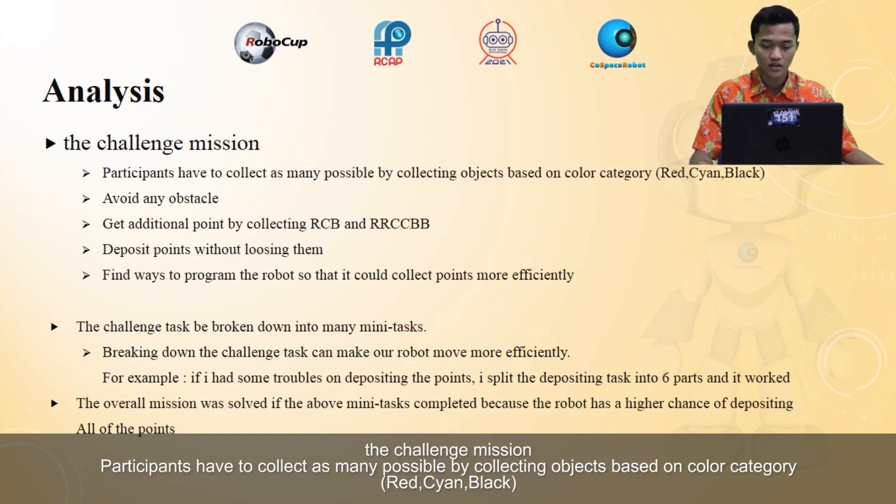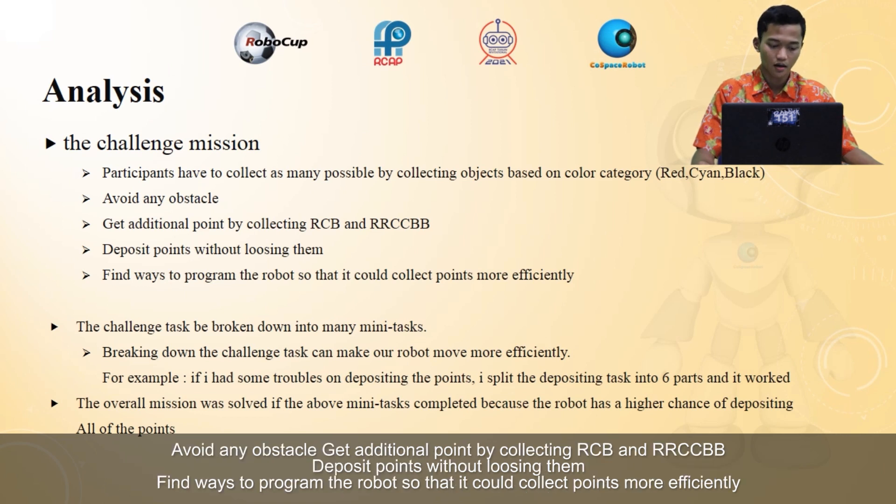The first point is about the challenge mission. There are five things to consider: participants have to collect as many points as possible by collecting objects based on color category — red, cyan, black — avoid any obstacle, get additional points by collecting RCB and RRCCBB, deposit points without losing them, and find the best way to program the robot so that it can collect points more efficiently.